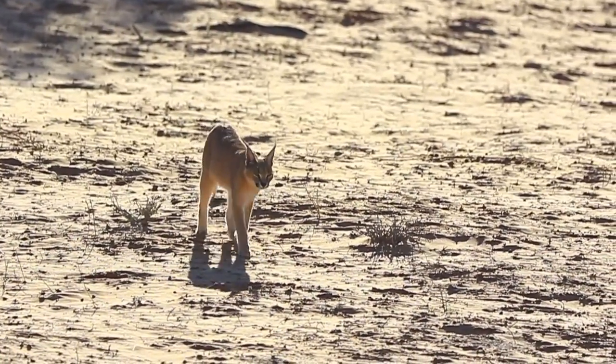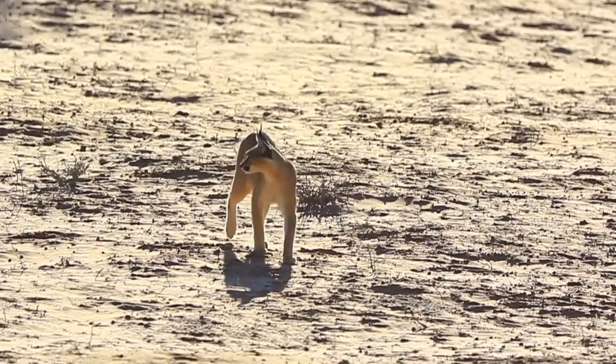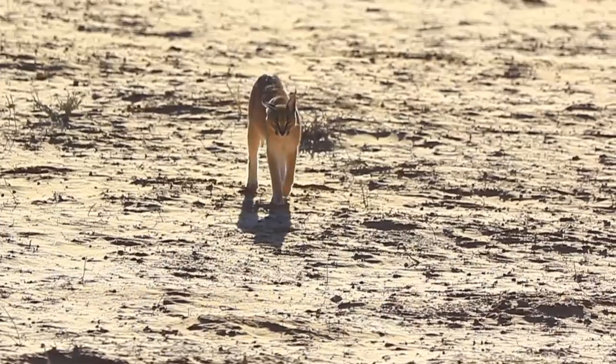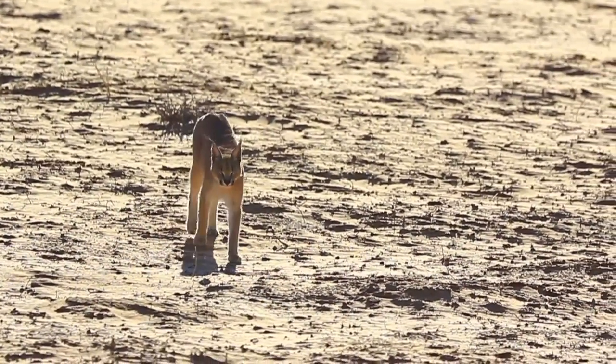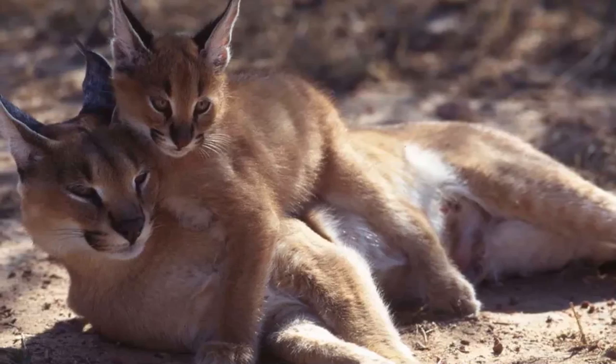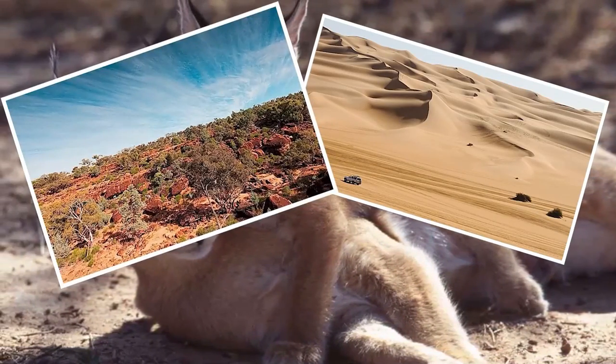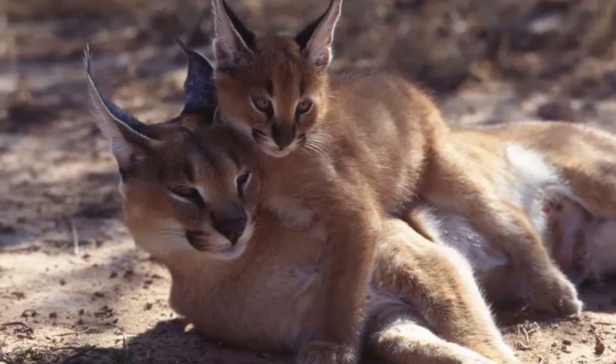Its range continues into the arid regions of North Africa. In these regions, caracals display a broad scope of habitat preferences and can be found in various environments. However, they tend to favor drier habitats, such as deserts and scrublands, where they have adapted to thrive in arid conditions.